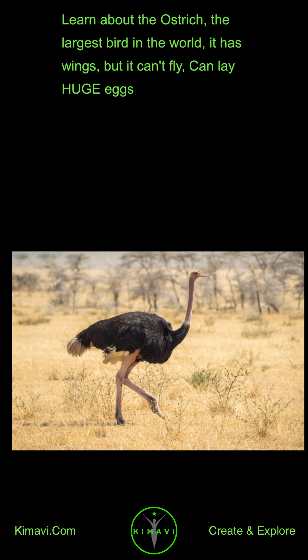Learn about the ostrich, the largest bird in the world. It has wings, but it can't fly, and can lay huge eggs.